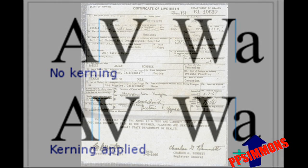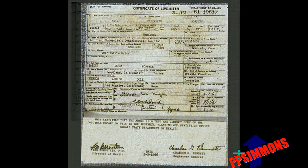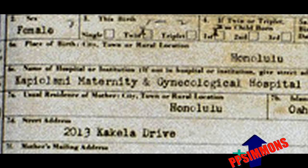As proof of this fact, observe with your own eyes. Note the Nordyke twins' Hawaiian birth certificate. Their birth was the very next day after Obama's in the very same hospital. On the line that lists the hospital as Kapiolani Gynecological Hospital, note that each letter takes up its own unique space on the page.